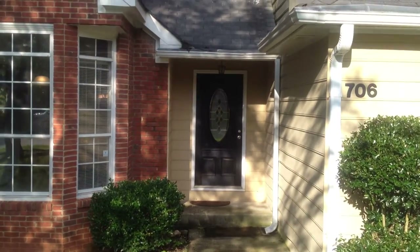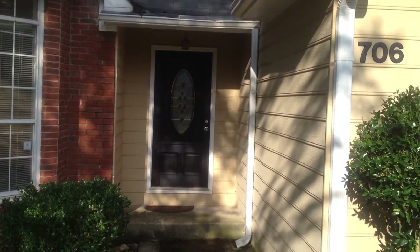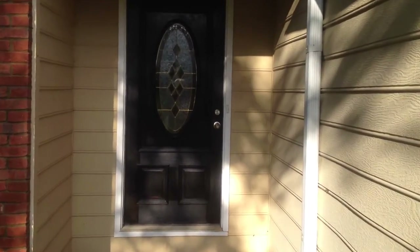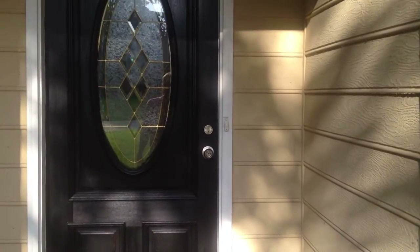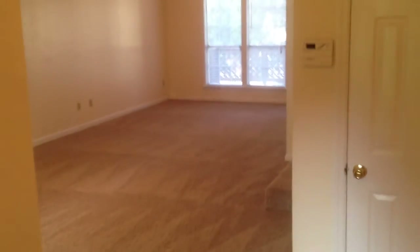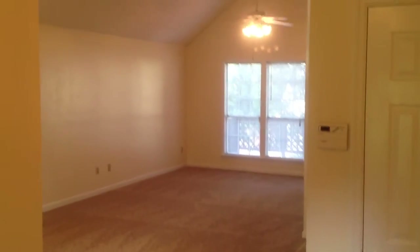This home is move-in ready. It is a one-and-a-half story, three-bedroom, two-bath. As you can tell, it's been very well kept. We have hardwood floors, new carpet, and a beautiful great room.